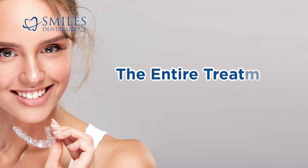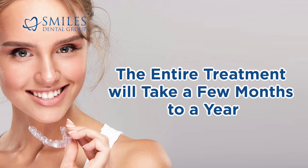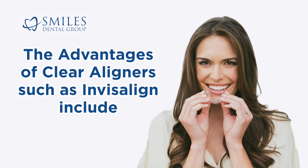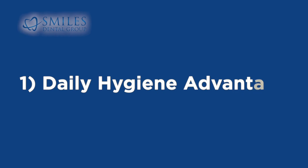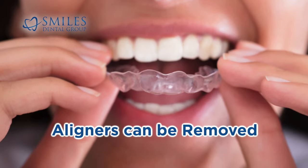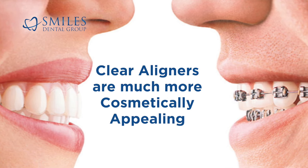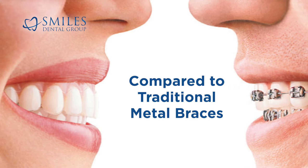Commonly, the entire treatment will take a few months to a year or more. The advantages of clear aligners, such as Invisalign, include: 1. Daily hygiene advantage — aligners can be removed for brushing and flossing. 2. Aesthetics — clear aligners are much more cosmetically appealing compared to traditional metal braces.